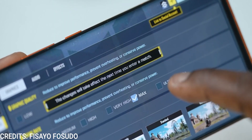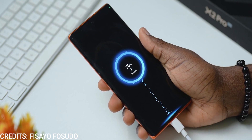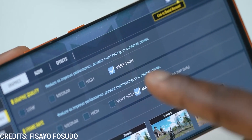The Tecno Phantom X2 Pro is powered by a 5160mAh battery capable of 45W wired fast charging. No wireless charging, and I guess we'll let that slide. Battery life should last you the entire day or more, depending on how heavy a user you are.